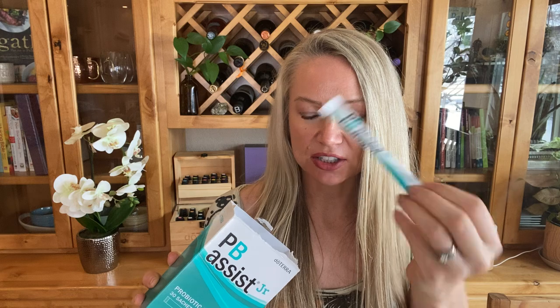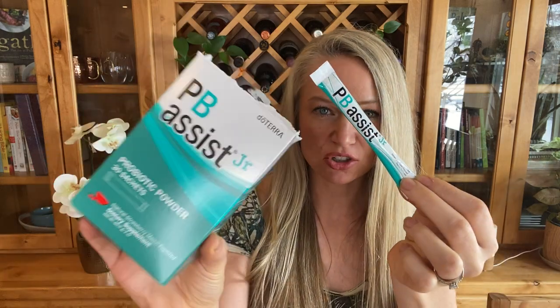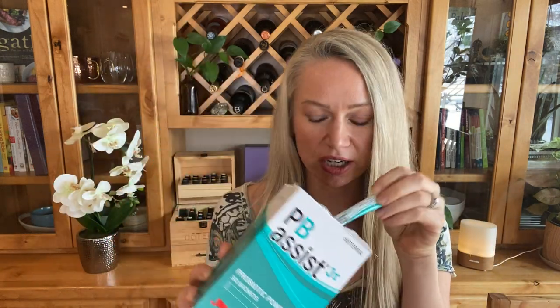There's also a children's version that tastes delicious — kind of like a treat. My kid asks for it every single day, so you can do the PB Assist junior version whether you're an adult or a kiddo.